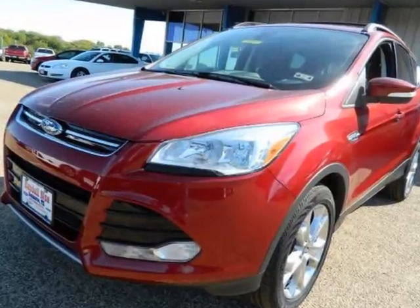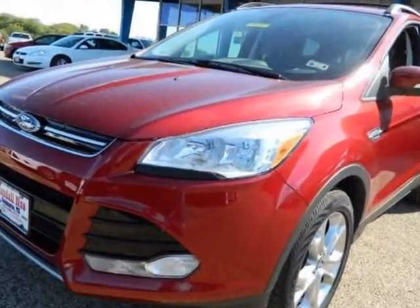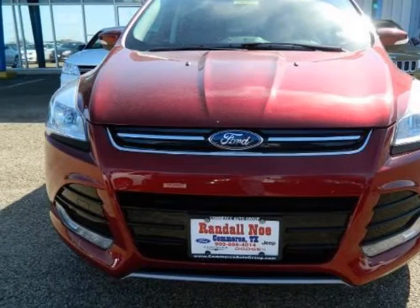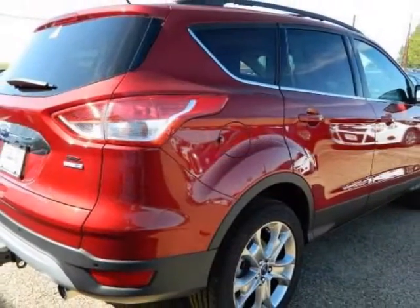We think you will love this new 2013 Ford Escape 4-Wheel Drive 4-Door SEL. It comes fully equipped with ABS 4-Wheel, AdvanceTrac, Air Conditioning, and many other features.